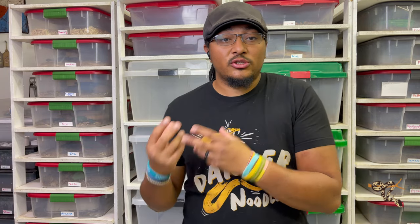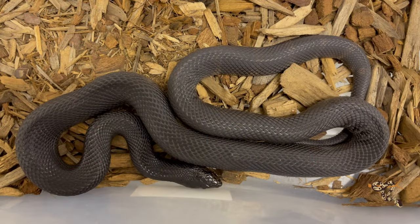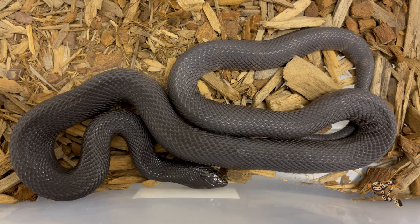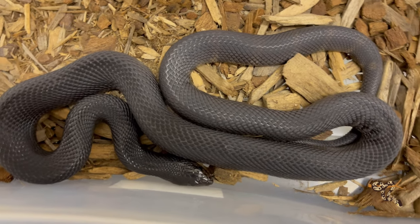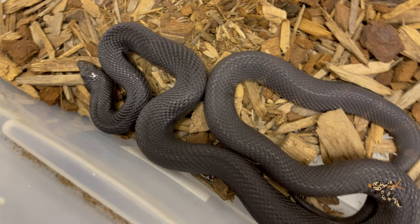They are also constrictors, like a lot of other species of snake, although as mentioned they spend a lot of time underground. There isn't a whole lot of room in rodent burrows and small tunnels to actually grab and wrap around a prey item — usually small mammals. So what they do instead is actually use their very large muscular bodies to press the prey against the sides of the burrows.